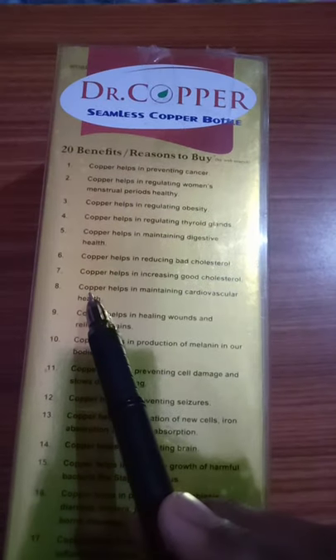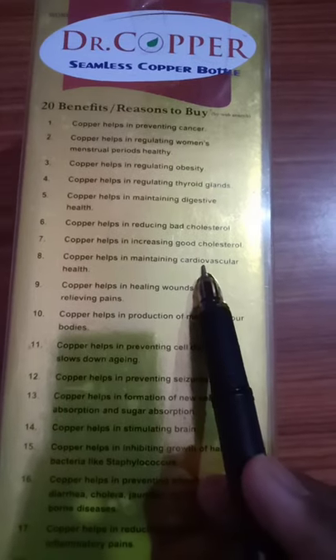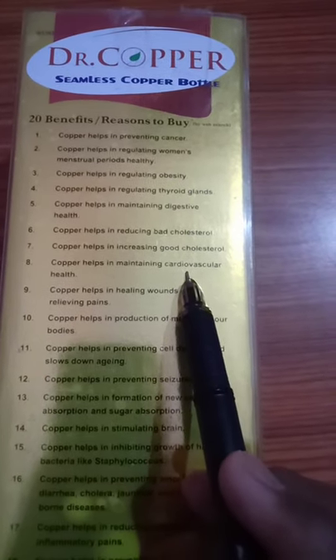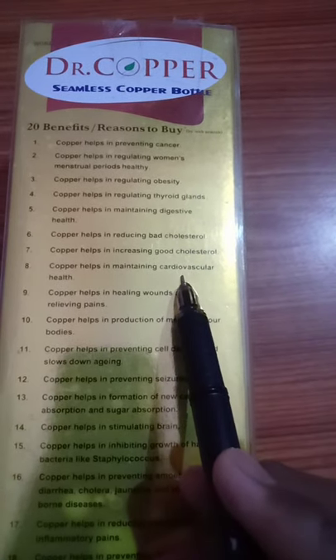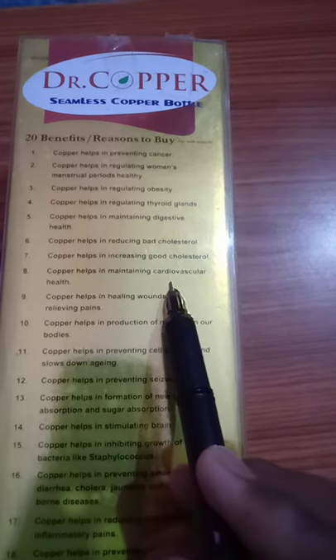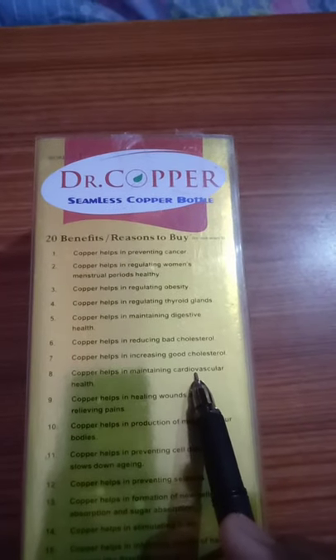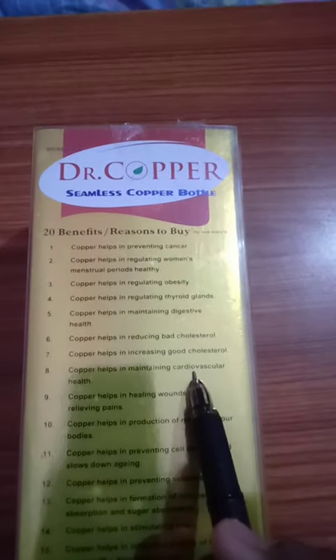Number 8: Copper helps in maintaining cardiovascular health. Cardiovascular disease describes all diseases of the heart and blood vessels — for example, angina, which involves problems of inhaling and exhaling. Copper prevents breathing problems as well as fatigue. That's why we use this Dr. Copper Water Bottle.